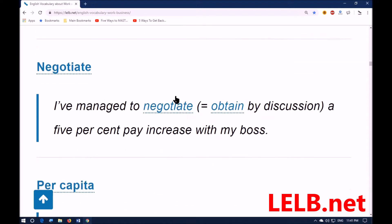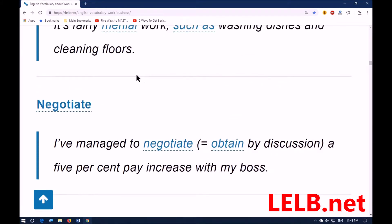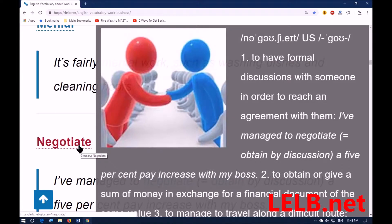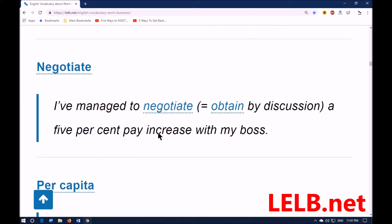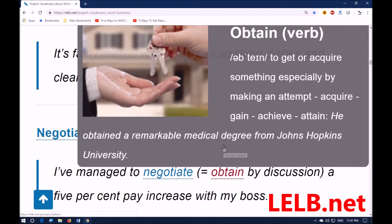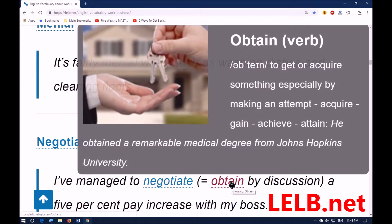The next word is 'negotiate.' As you can see in this photo, negotiate means to have a formal discussion with someone in order to reach an agreement with them. For example: I've managed to negotiate a five percent pay increase with my boss. 'Obtain' here means to acquire, get, gain, achieve, or attain something, especially by making an attempt.